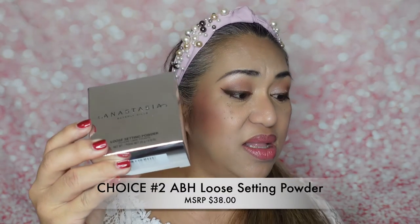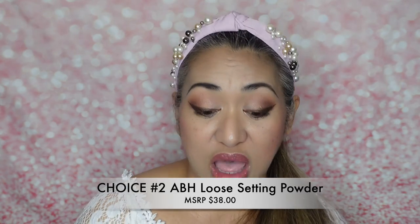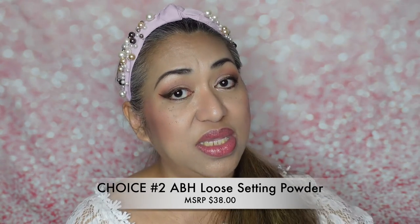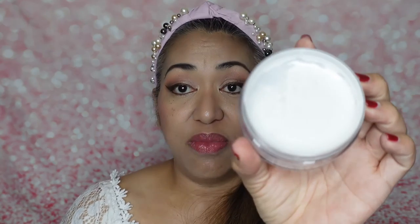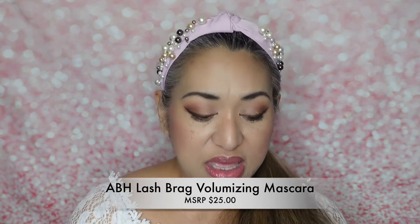The next choice I made was their Anastasia Beverly Hills Loose Setting Powder — this one is $38 and it's translucent. The only thing I didn't like about this one is it didn't come with any puff. It's just the translucent powder; you have to get your own puff or maybe your brush.